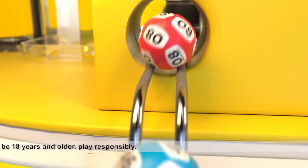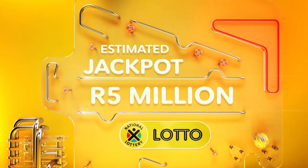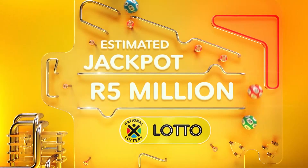Lotto, Lotto Plus One, and Lotto Plus Two have got the millions and have got you. You could get your hands on these millions when you match tonight's Lotto numbers. They are...